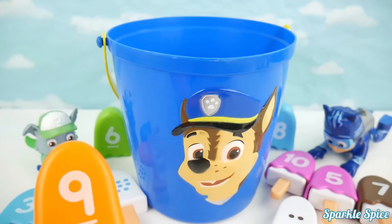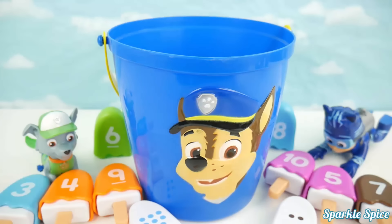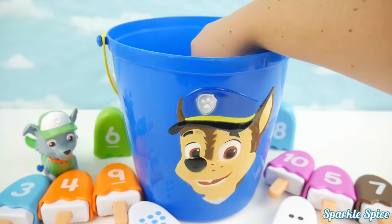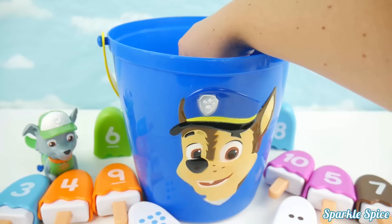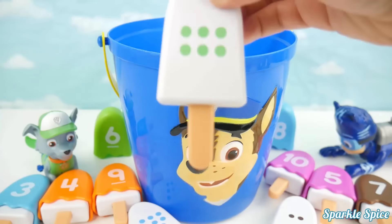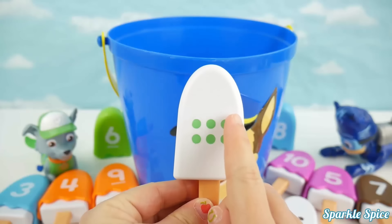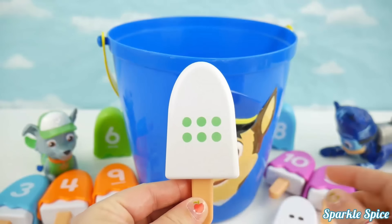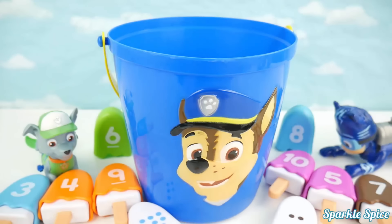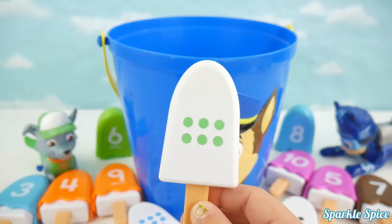Catboy and Rocky both have three matches! Who will win? Alright Catboy, time to hop back in! We've got green circles and there's one, two, three, four, five, six of them! Catboy has a blue eight, no green six! Unfortunately Rocky's the one with the green six! So no matches there!